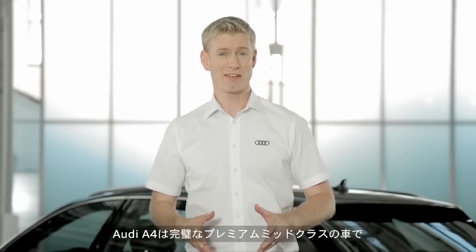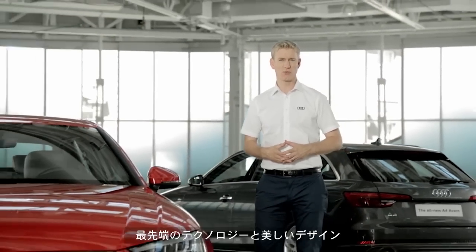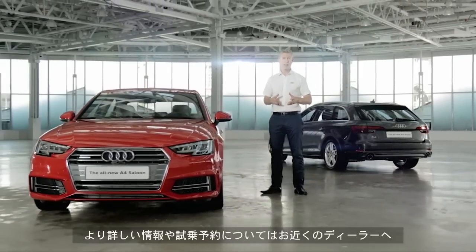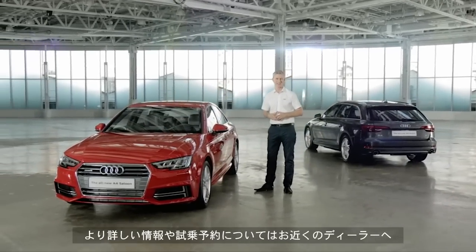So there we have it, the Audi A4 is the complete compact executive saloon with cutting edge technology, beautiful design and precision engineering. For more information on the A4, its technology or to book a test drive, please contact your local Audi centre.